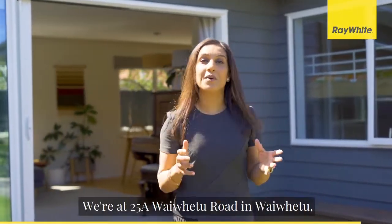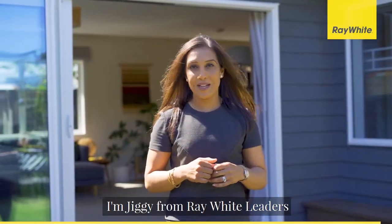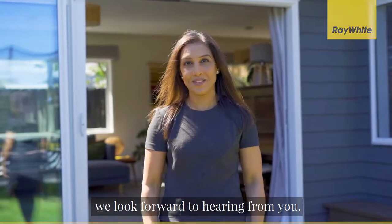We're at 25A Waiwhetu Road in Waiwhetu. I'm Jiggy from Ray White Leaders, and on behalf of Jit and myself, we look forward to hearing from you.